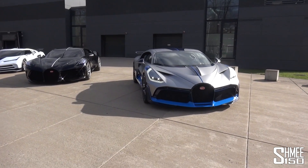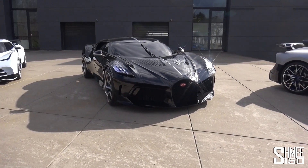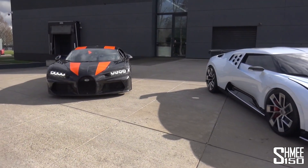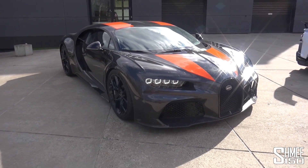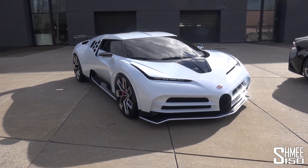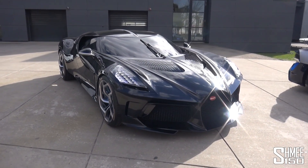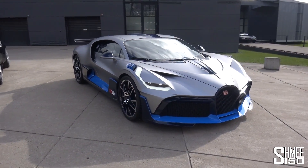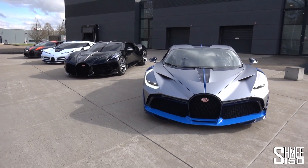The weather this afternoon is superb — just feast your eyes over the cars we have here, all in a row, some of the most special cars Bugatti has produced. The record-breaking over 300 mile per hour Chiron Supersport 300+, the Centodieci of which only 10 will be made paying tribute to the EB110, La Voiture Noire the most expensive new car in the world, and one of the first production Devos of the 40 that are going to be made.